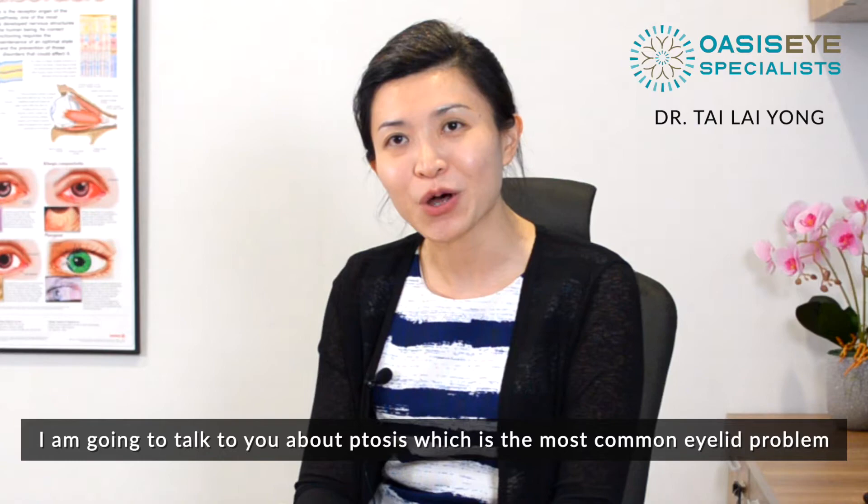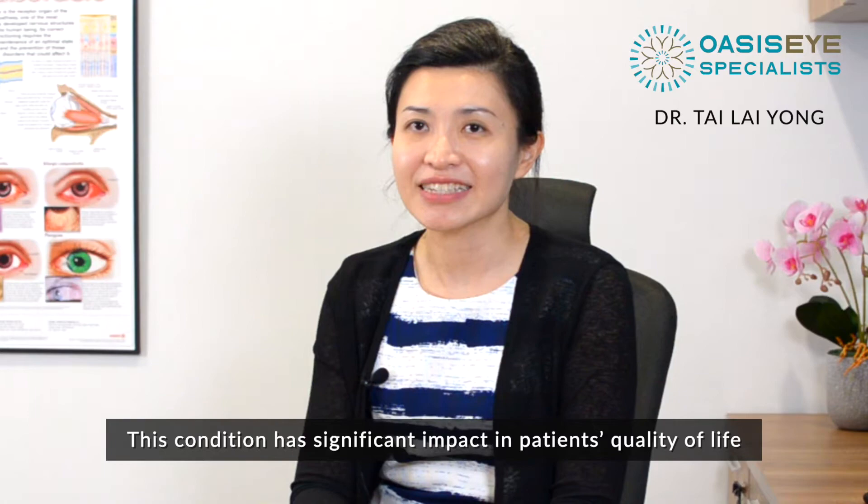Hi everyone, I'm Dr. Tai. I'm an ophthalmologist and oculoplastic surgeon. Today I'm going to talk about ptosis, which is the most common eyelid problem oculoplastic surgeons encounter. This condition has a significant impact on patients' quality of life.